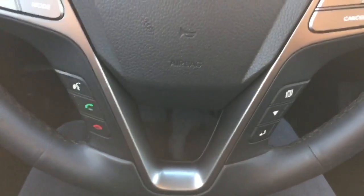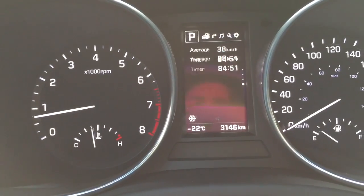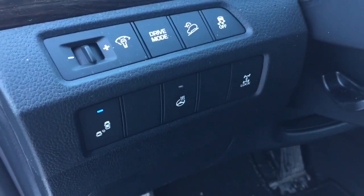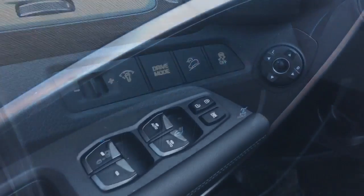At the bottom of the steering wheel you've got your hands-free calling and controls to flip through your dashboard panel. Beside the steering wheel you can see blind spot detection, which lets you know when someone is driving alongside your blind spot. You've also got a heated steering wheel, an interior light switch, and different drive modes.